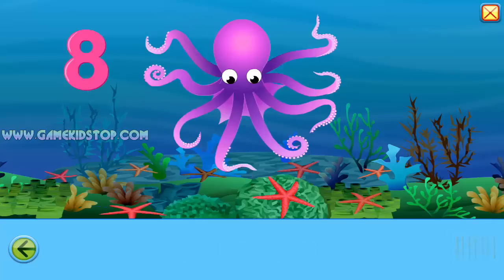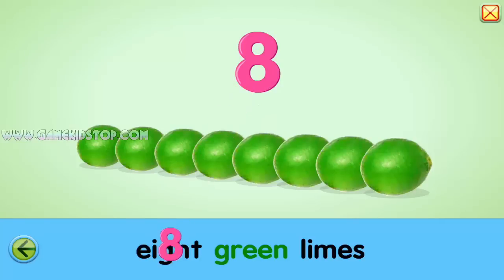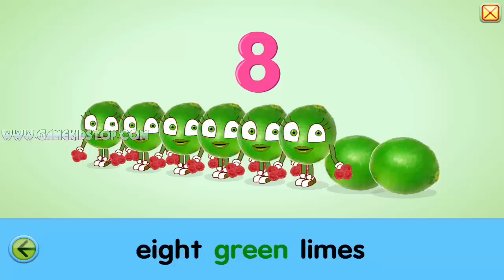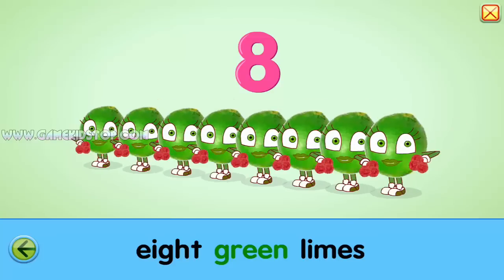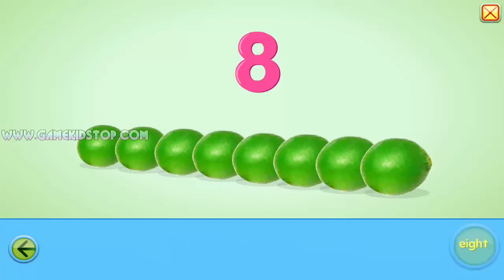Eight. Eight. Eight. Eight green limes. Two, four, six, eight. Who do we appreciate? Limes. Limes. Eight. Limes. Eight. Eight. Goodbye.